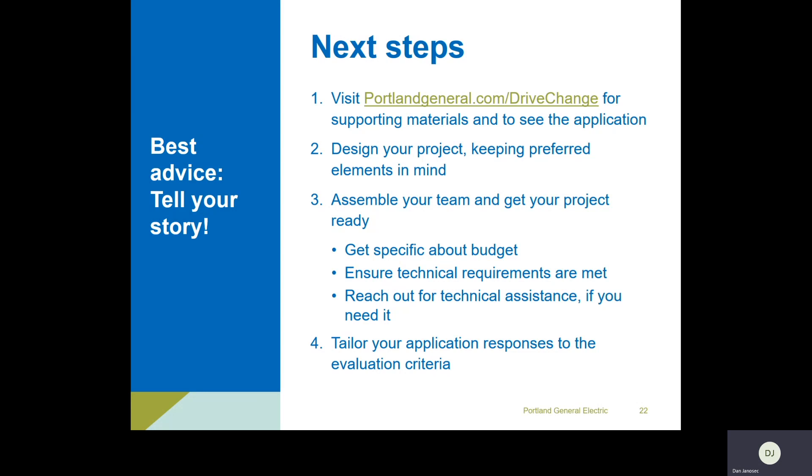Next steps: go to the website, get those materials, design your project with the project completion checklist, get your team together, get your community excited. Hopefully this is something that really moves the needle and is a highlight of this year or next year — I think we all need some good news right now. Make sure you're talking with the right experts and contractors for the technical side, but only you know the organization side and the impact you can have. Now that you have insight into our preferences, requirements, and eligibility information, make sure your application is touching on those right things and submit by September 1st.